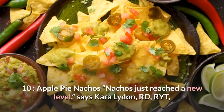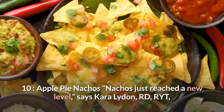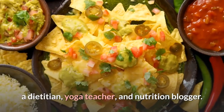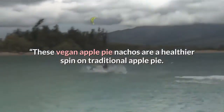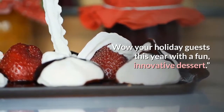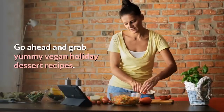Number ten: Apple Pie Nachos. "Nachos just reached a new level," says Kara Lydon, RD, RYT, a dietitian, yoga teacher, and nutrition blogger. "These vegan apple pie nachos are a healthier spin on traditional apple pie. Wow your holiday guests this year with a fun, innovative dessert."